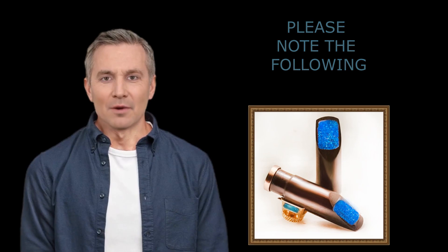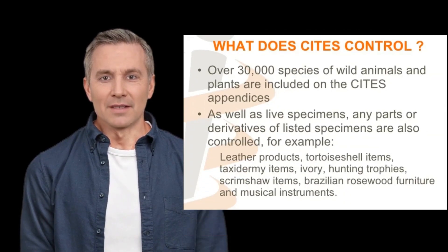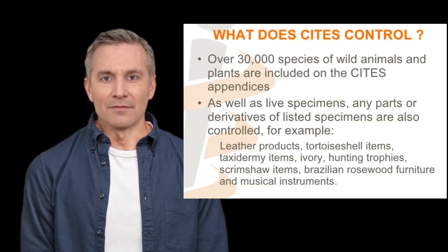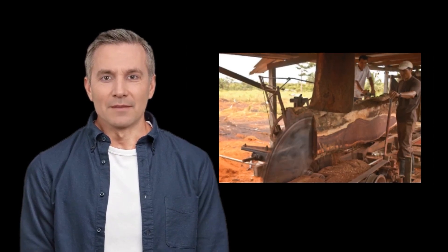As of September 2021, it is worth noting that Cocobola and Granadilla wood, also known as Dalbergia wood, are listed on the appendices of the Convention on International Trade in Endangered Species of Wild Fauna and Flora. These species of Cocobola are protected under CITES due to concerns regarding illegal logging, over-harvesting, and habitat loss. These regulations aim to control the international trade of Dalbergia species.